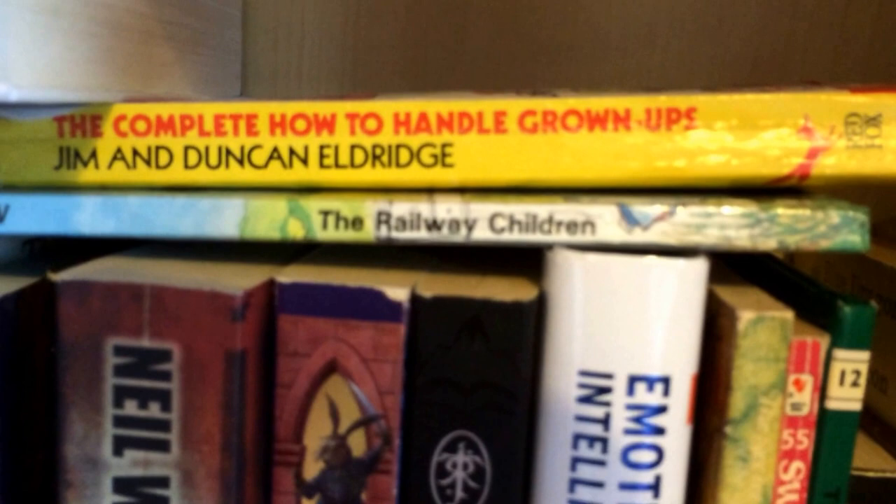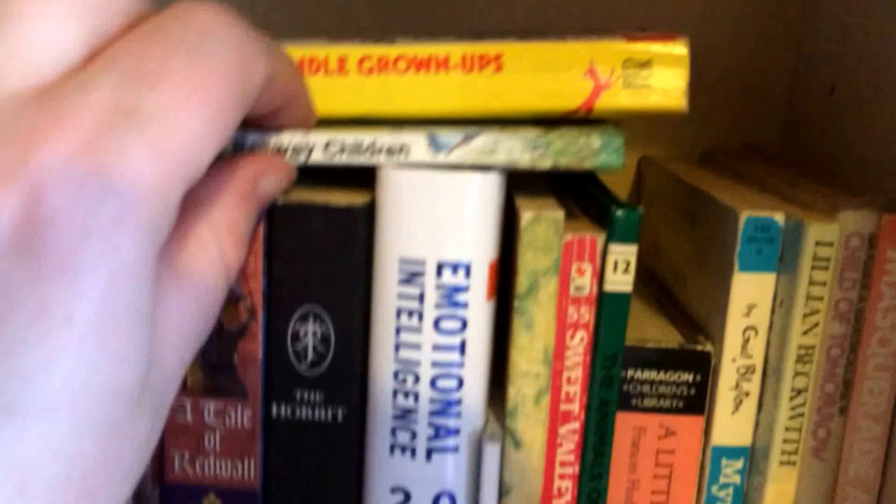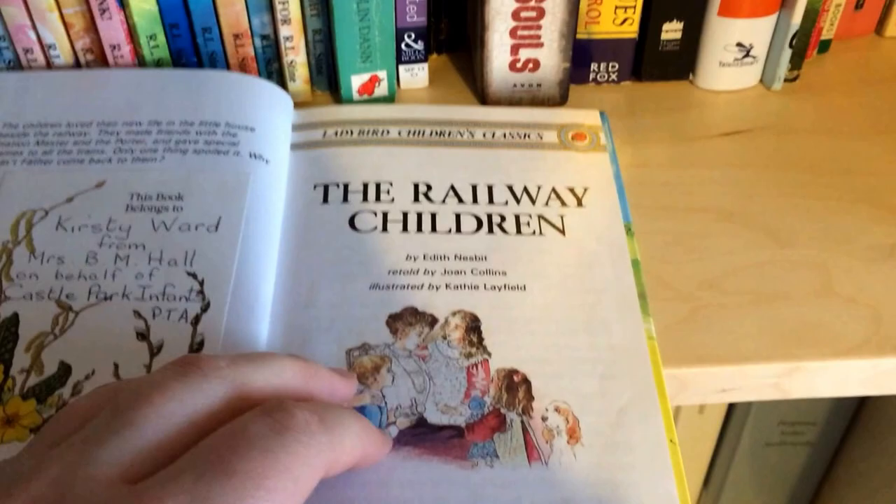One of my favourite teenage books — The Complete How to Handle Grown-Ups by Jim and Duncan Eldridge — and a really small children's copy of The Railway Children, which is very good. On to the next row of proper books, we've got Sailors of Stonehenge by Manuel Vega.